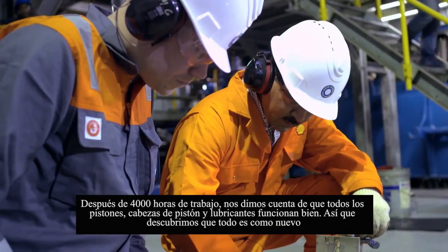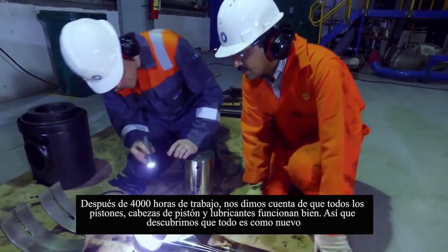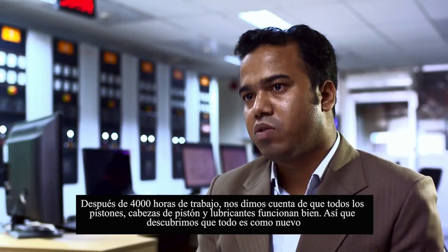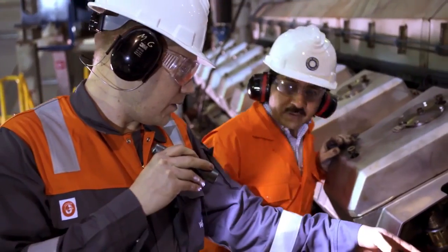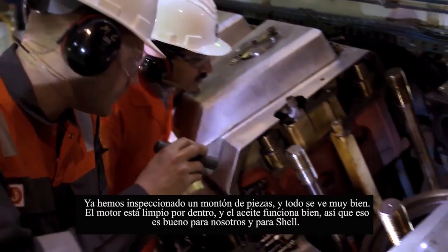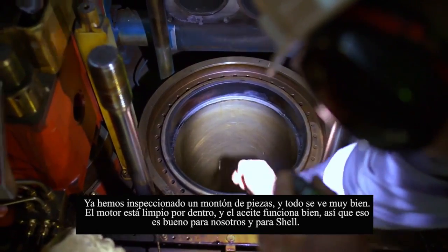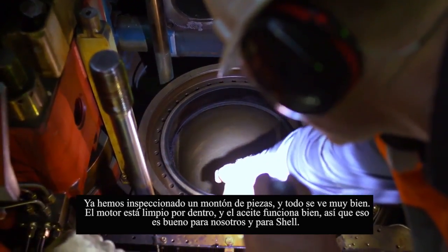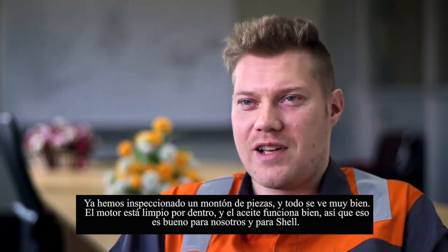After 4,000 hours completion, we found that all the pistons in the head — everything that lubricates — functions well. We found that all things are like new. We have quite a lot of parts inspected already, and everything looks really good. The engine is clean inside. The oil seems to perform well.